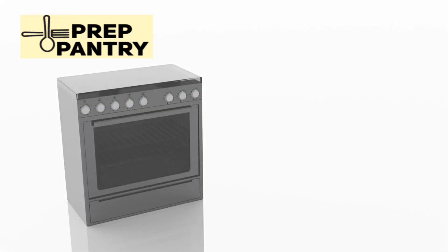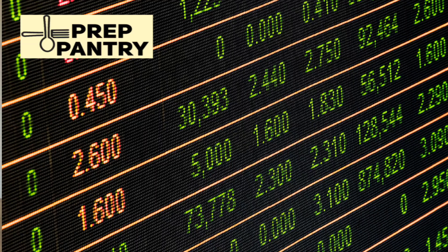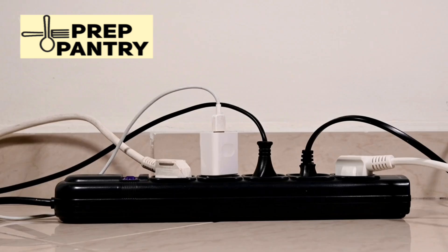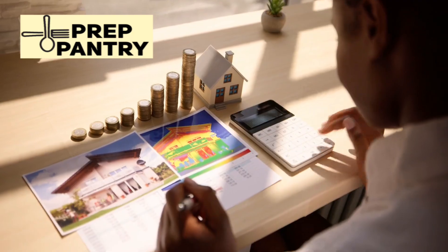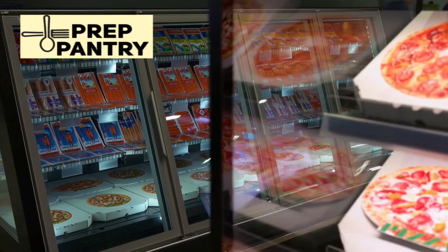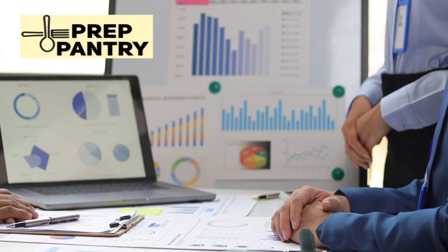One more thing. If you're reading comment sections and forums and you see people claiming fridges use 3 to 4 kilowatt-hours per day, consider educating them. Most people aren't trying to spread misinformation — they genuinely believe what they're saying because that's what they've been told. Share real-world test results. Explain how compressor cycles work. Encourage people to measure their own consumption. The more we replace myths with data, the better decisions everyone can make.